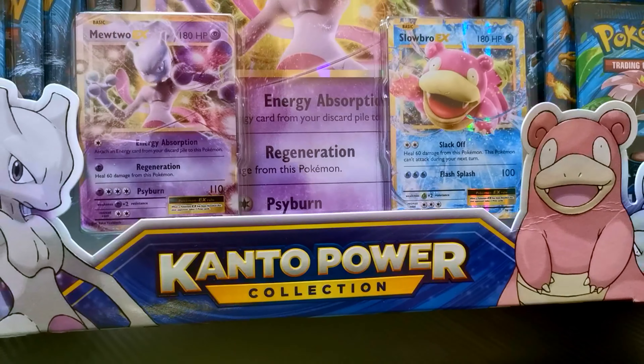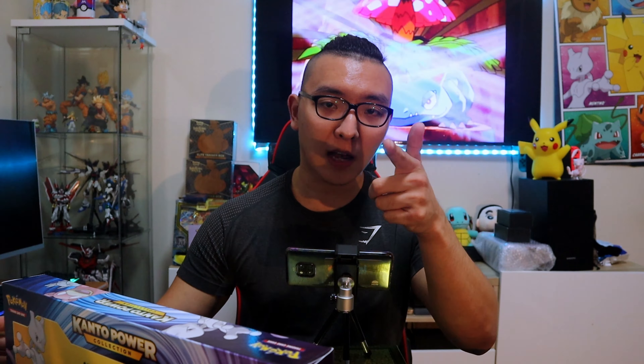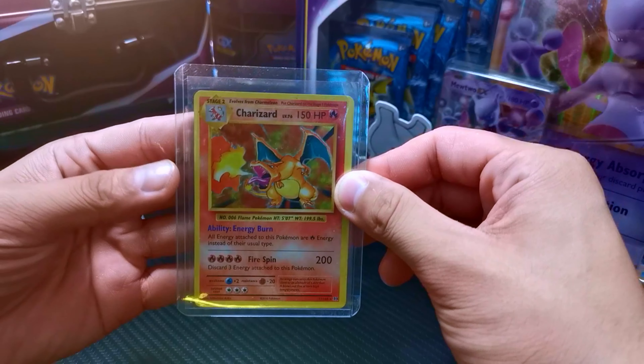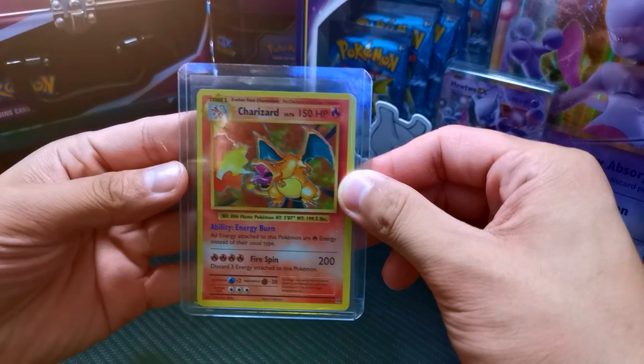Recently I managed to get a Kanto Power Collection box from eBay for $220. I know I did pay a premium, but they're sold out everywhere — find me one for cheaper. The Evolutions series just freaking blew up. I've seen blisters sell for up to $40 Australian, which is a very hefty price to pay, you know. And why do we do that? Because we want to have a chance of getting this Holo Charizard — the poster boy since the beginning of Pokemon.